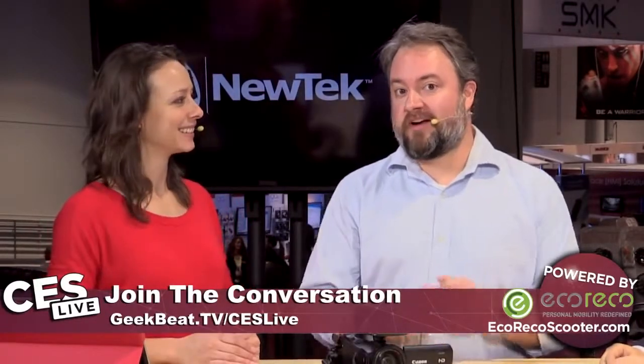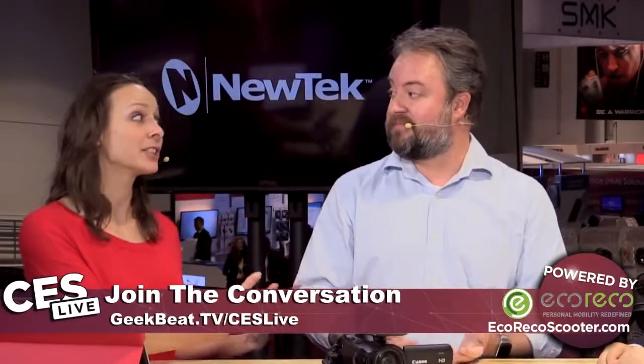Welcome back to CES Live. I'm Callie. I'm Phil. And we are here with one of my favorite mobile companies — not a new company, but sort of new to us in the U.S., getting better every year and getting a lot of attention, especially here at CES. Huawei. And we are here with Derek and Book.